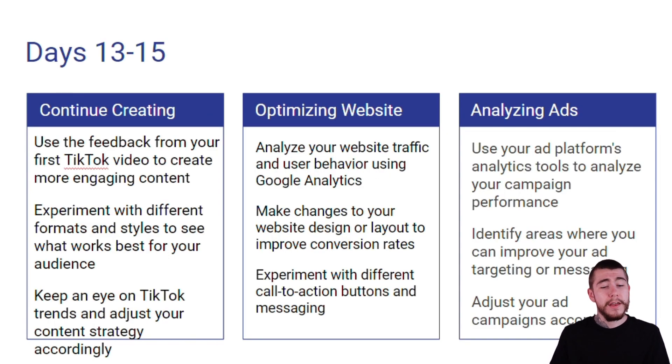For continuing to create your content, you want to use the feedback from your first couple of TikTok videos to create more engaging content. Experiment with different formats and styles to see what works best for your audience. Keep an eye on TikTok trends and adjust your content strategy accordingly, because it can change just like that.